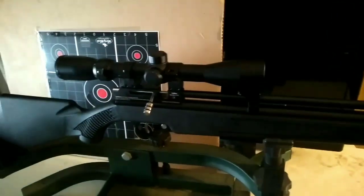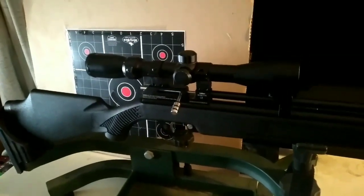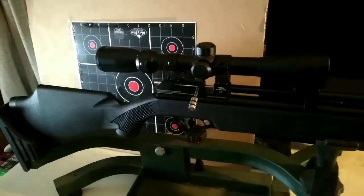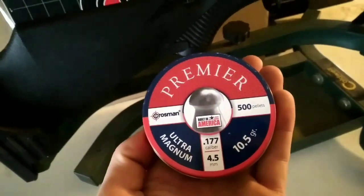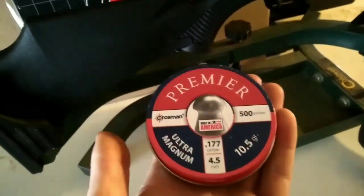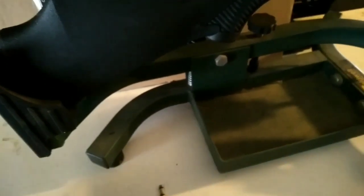Usually if your FPS is very high, pellets tend to go wherever they want past 25 yards. This gun is shooting around 1050 FPS right out of the box, at least that's what they say. With the pellets I'm using — Premier Dome pellets at 10.5 grain, very heavy — they shoot very well so far from what I've seen.